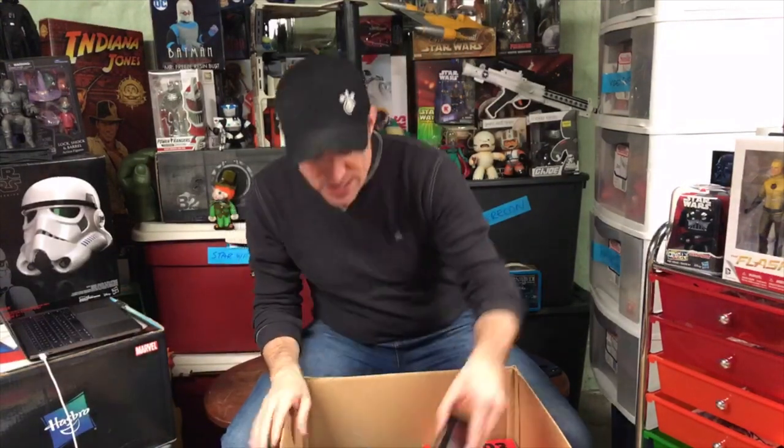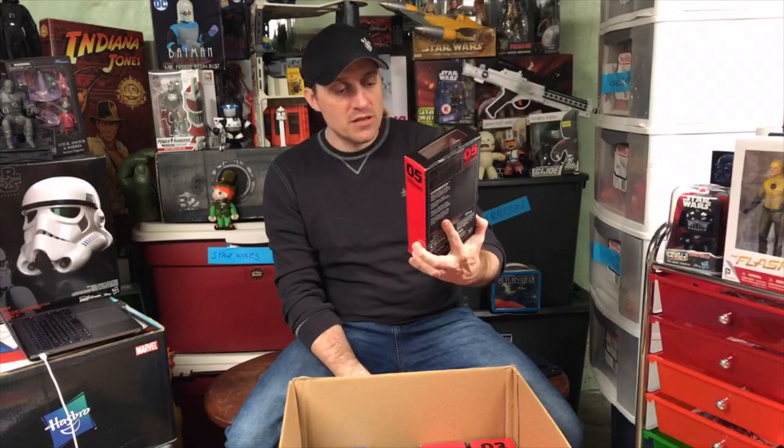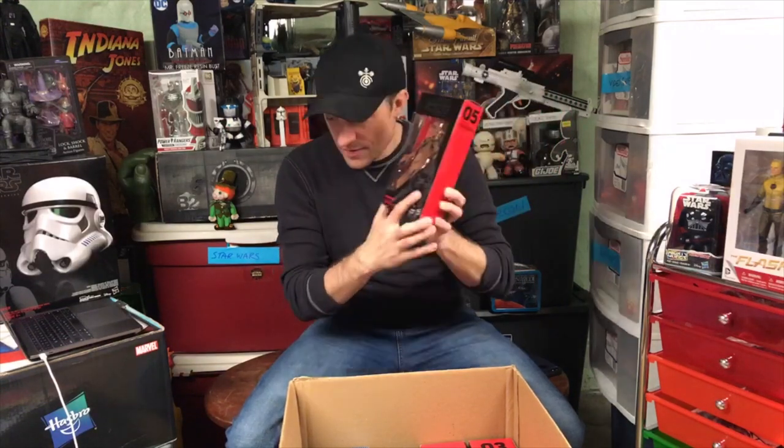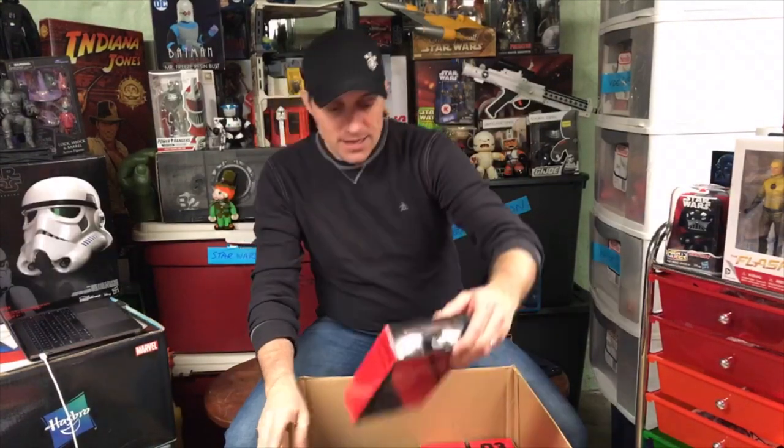Here is number five in the Black Series - this is Chewbacca from The Force Awakens. They've re-released Chewbacca a bunch of times now. Probably the most recent is the Solo: A Star Wars Story version, which came with goggles and a different bandolier and a different gun. Gotta have them - you always need a Chewbacca.